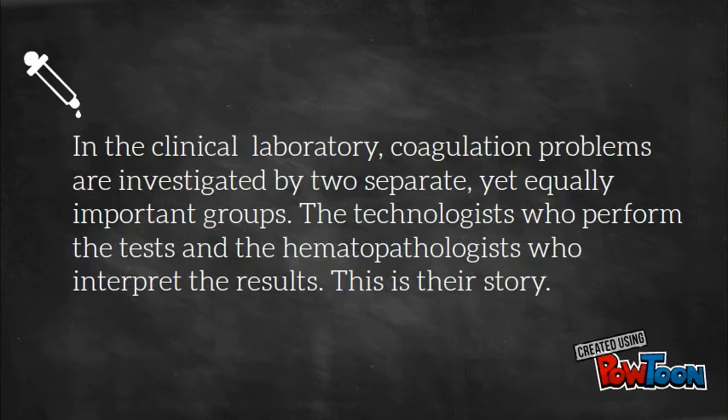In the clinical laboratory, coagulation problems are investigated by two separate yet equally important groups: the technologists who perform the tests and the hematopathologists who interpret the results. This is their story.